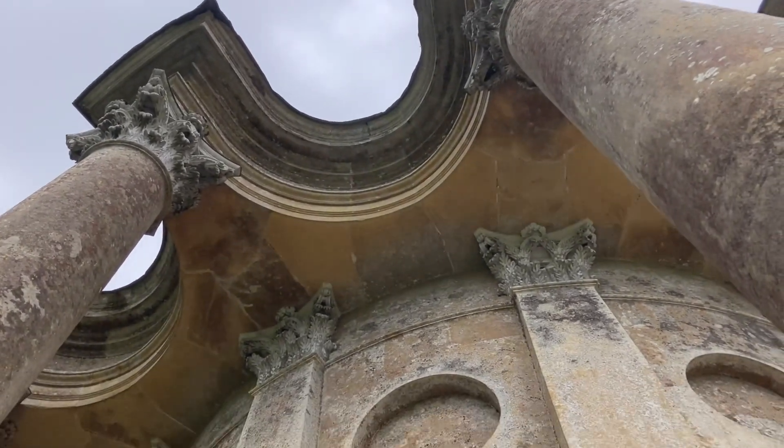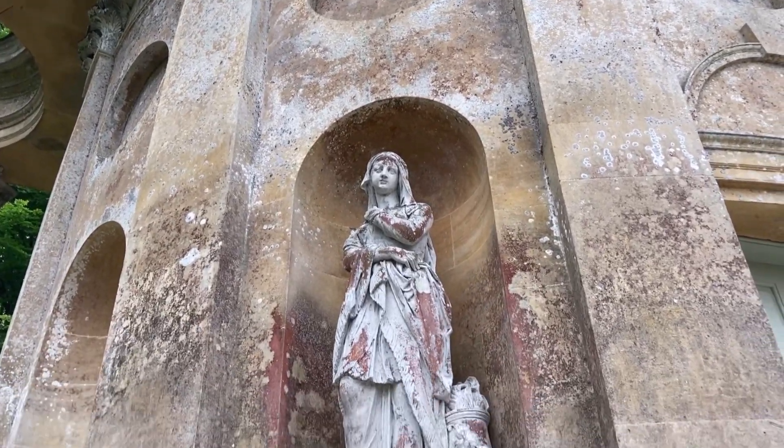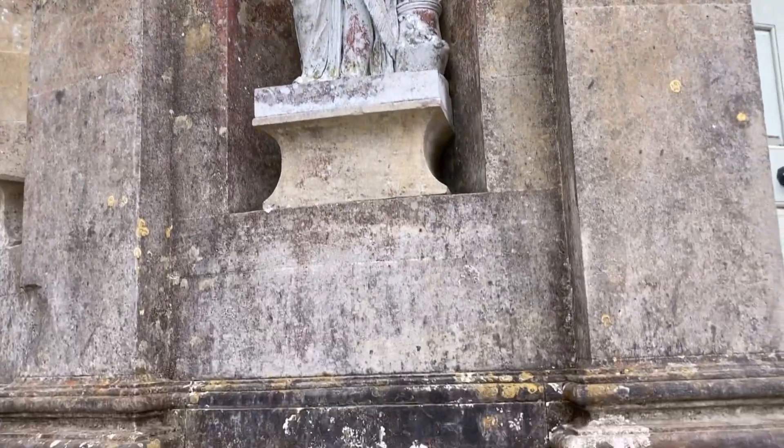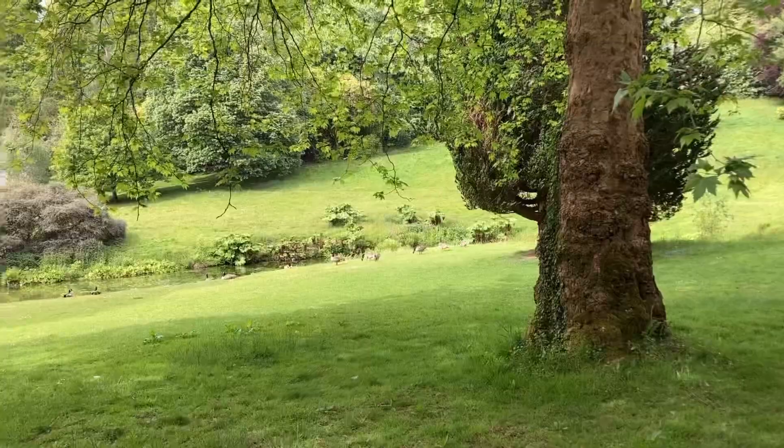I did actually find the climb up to the temple quite difficult - my pacemaker wasn't enjoying it. But it was worth it, it really really was worth it. As you can see, it's quite a long way up there. The geese...